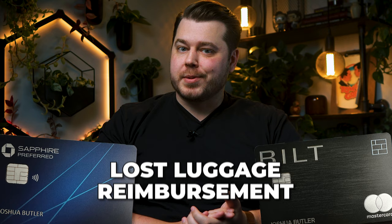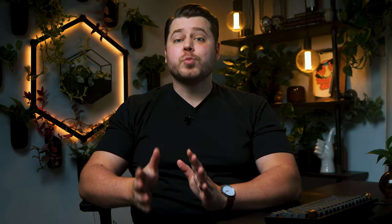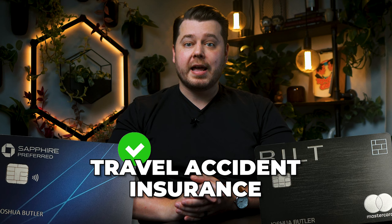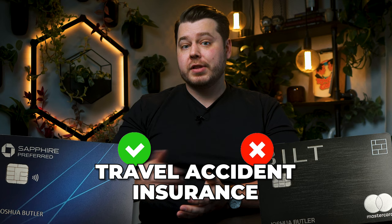For lost luggage reimbursement, the Chase Sapphire Preferred includes this benefit but the Built Mastercard does not. Coverage applies when your checked bag, carry-on, or personal property inside your baggage is lost, damaged, or stolen, capped at $3,000 per covered person per trip. For travel accident insurance, the Sapphire Preferred covers you up to $500,000. The Built Mastercard does not include this insurance, so it's a win for the Sapphire Preferred on both fronts.